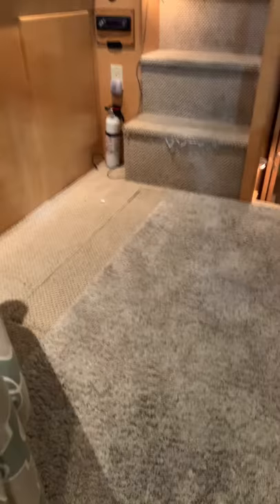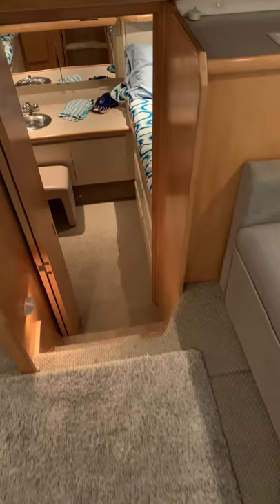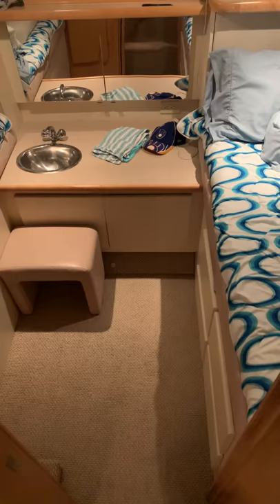The engines are accessed through the salon floor. There are three large panels — one there, one in the middle, and then the third one extends under the sofa. By pulling the middle one you can get down to do your daily checks without having to pull all the other ones out, but if you're doing tune-ups or more service, obviously you would remove them all.